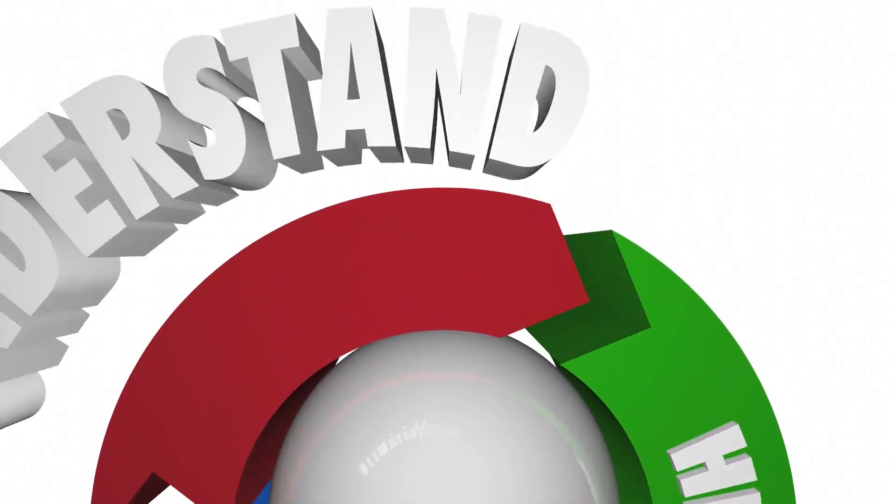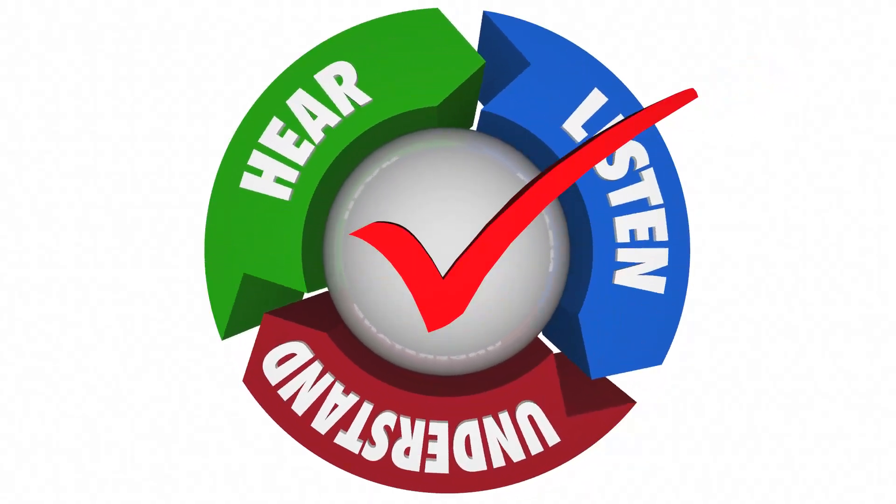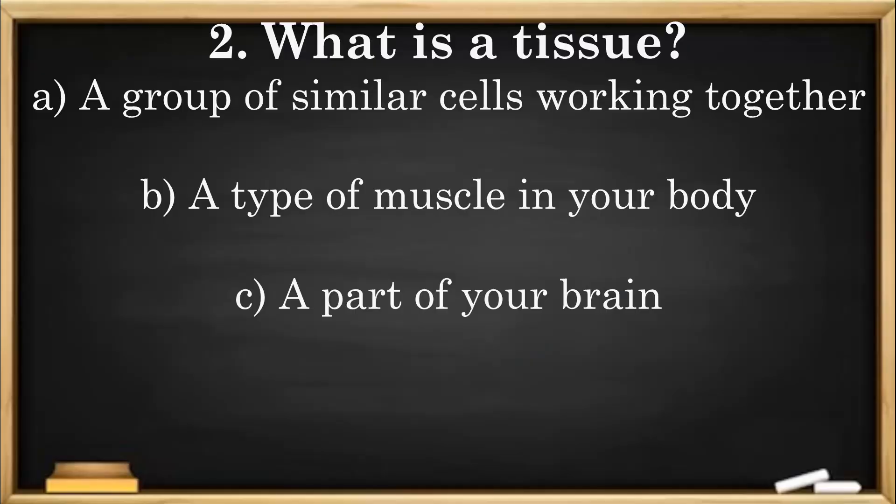Here's our second check for understanding. Question 2: What is a tissue? A. A group of similar cells working together. B. A type of muscle in your body. C. A part of your brain.